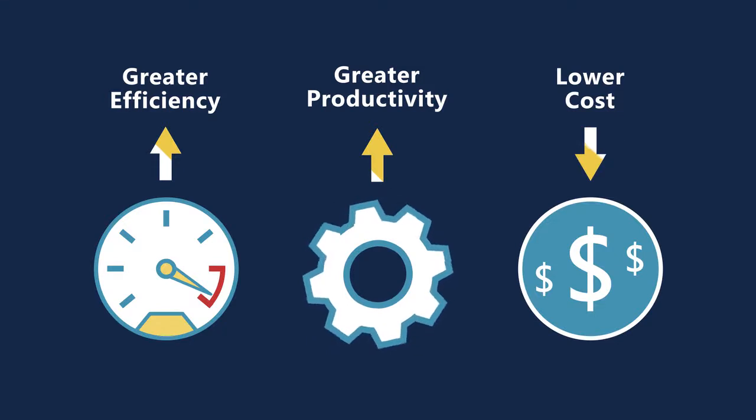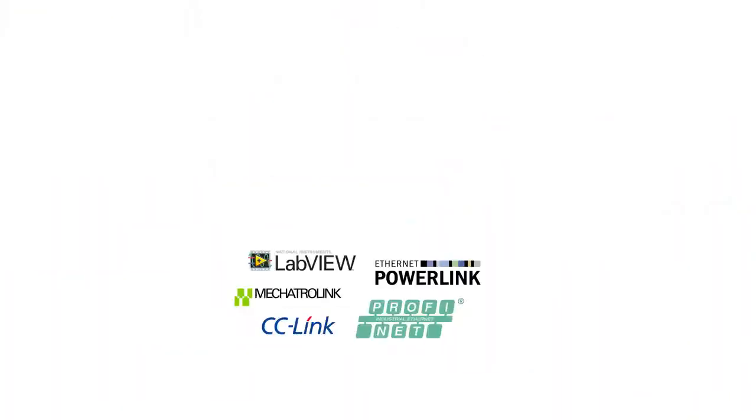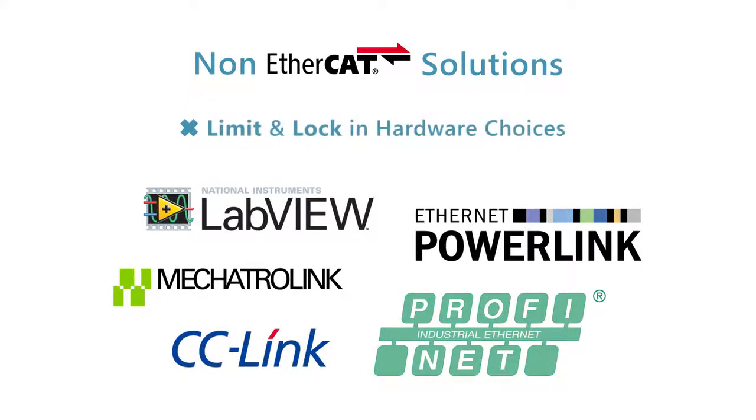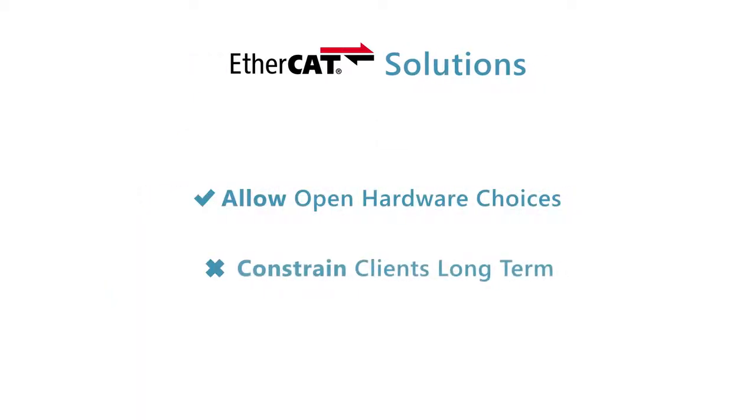However, to date there have been two broad types of software-based solutions on the market, both with limitations. One: non-EtherCAT solutions that limit and lock in a client's hardware choices. Two: pure EtherCAT solutions that allow open hardware choices but constrain the client long-term with proprietary configuration tools. Both types are limiting and expensive.